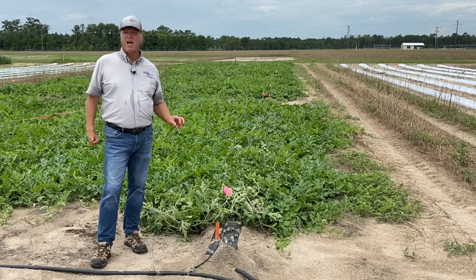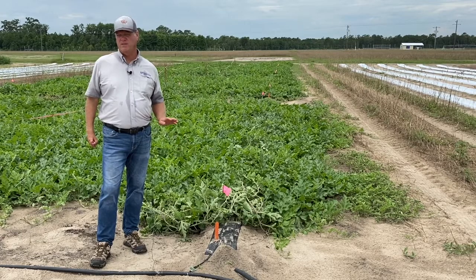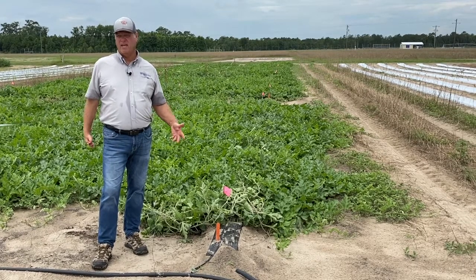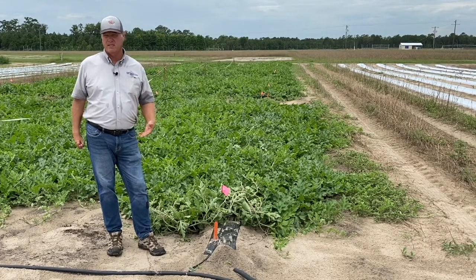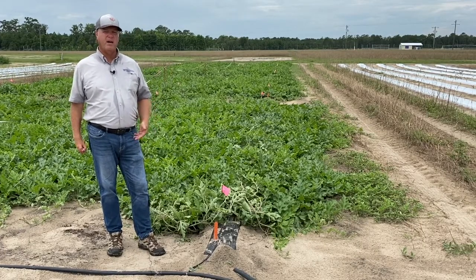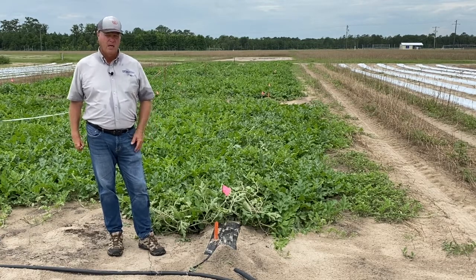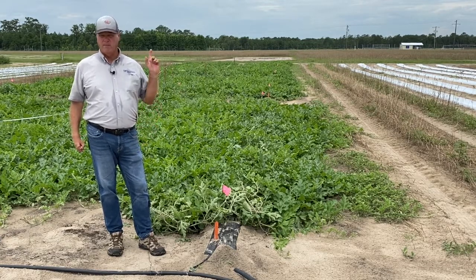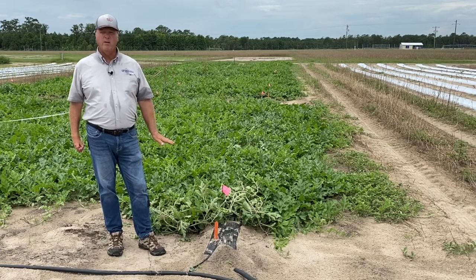But with non-degradable plastic, we have to pick this plastic up at the end of the year and dispose of it. Over the past several decades, there have been a number of different types of degradable plastics. Currently, these are degraded by microbes and other soil activity, not so much by the sun, so these are biodegradable types of films.